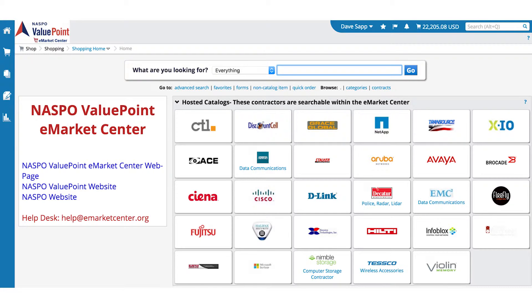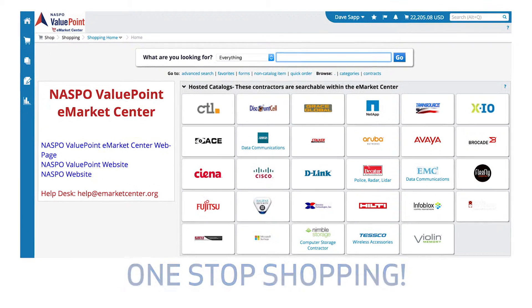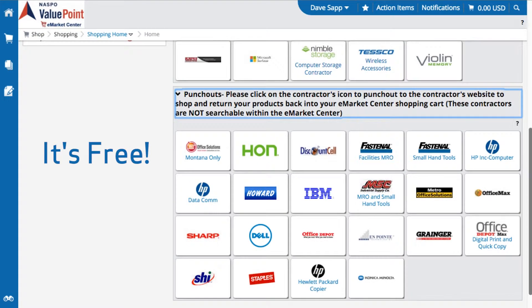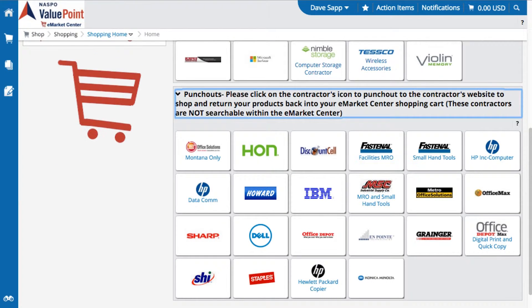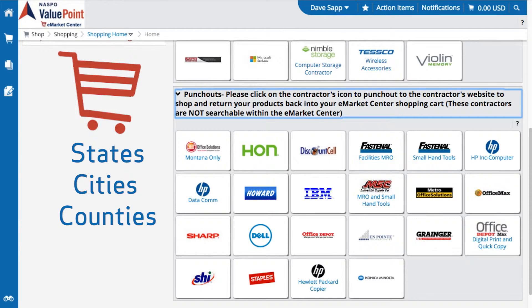The eMarket Center offers an advanced, convenient way for procurement officials to buy goods and services from one location and from multiple contractor catalogs. Best of all, it's a totally free solution. It's an Amazon-like shopping experience for NASPO ValuePoint entities including states, cities and counties, K through 12, and higher ed.